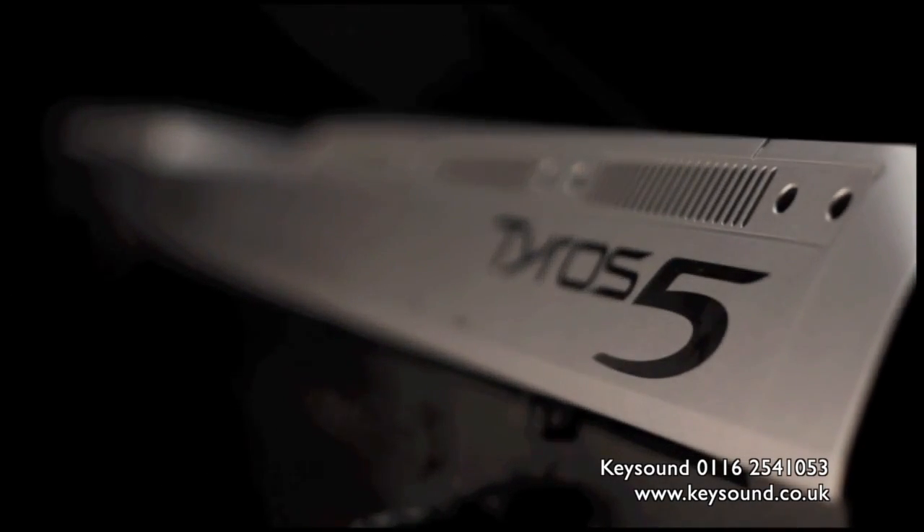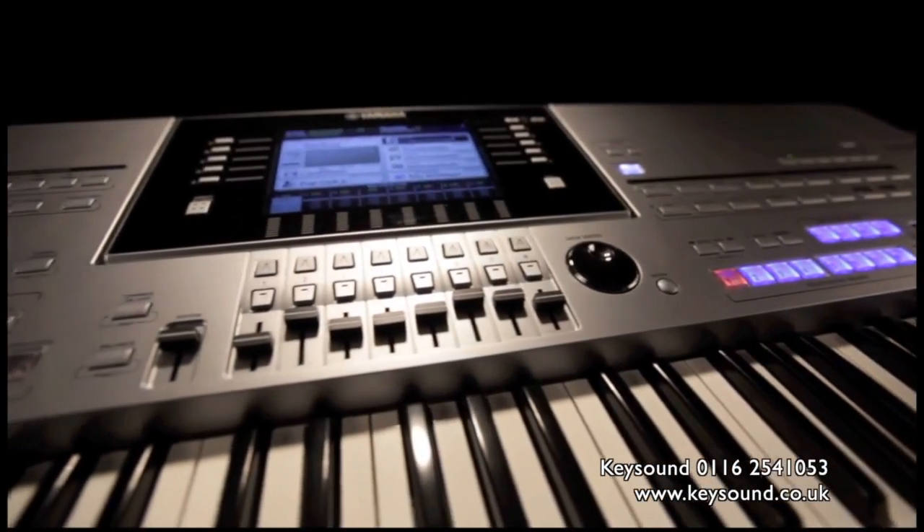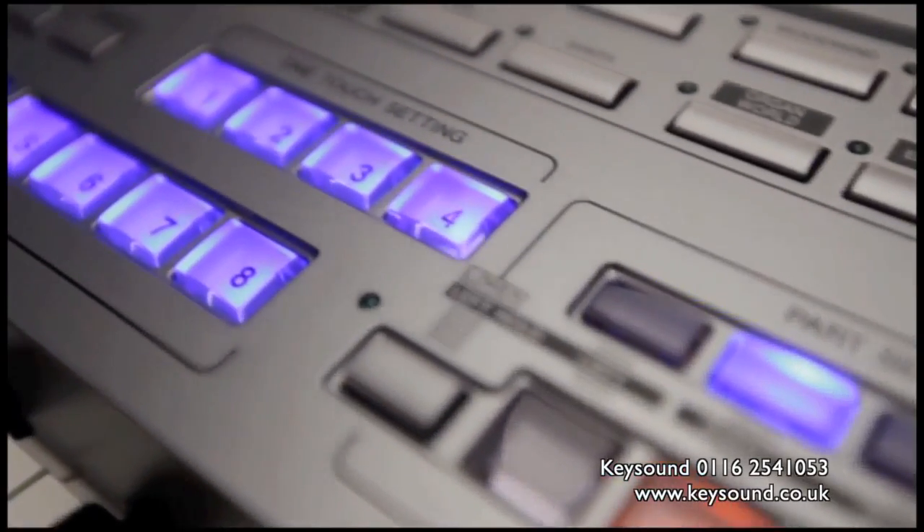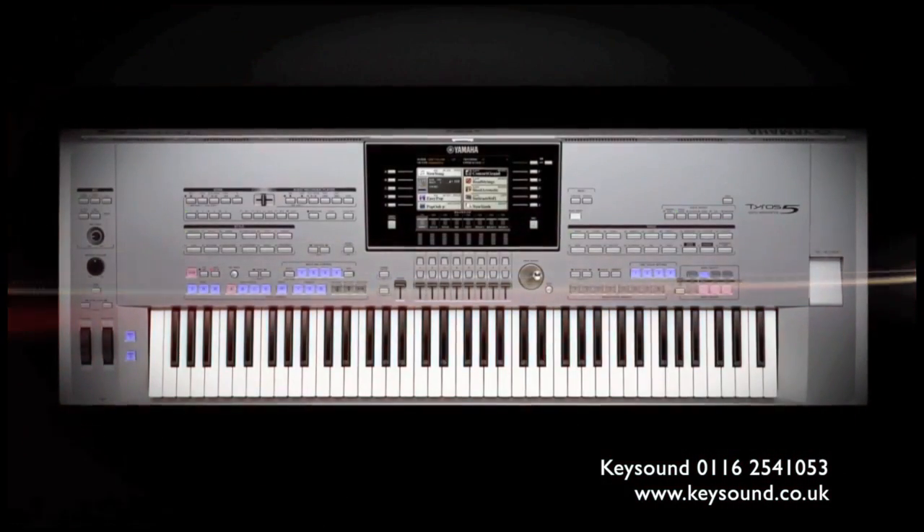This is TYROS 5. It's the ultimate performance keyboard and incorporates a radical new design that embraces a choice of keyboard sizes: 61, and for the first time on a TYROS, 76 notes.